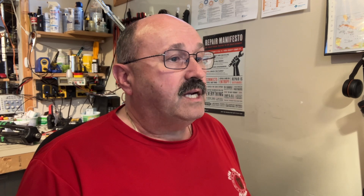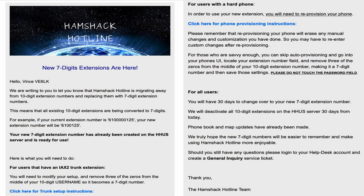Please do not touch the password field. For those that are savvy enough, you can skip auto-provisioning and go into your phone's UI, locate your extension number field, remove three of the zeros from the middle, and save those settings. All users have 30 days from May 29th to change over to your 7-digit number. All 10-digit extensions on the HHUS server will be deactivated 30 days from today — that sounds like by the 28th of June — or your phone's not going to work anymore. Let's log in straight to the UI and make those changes.